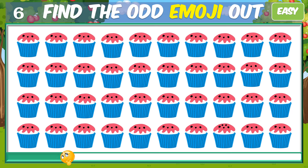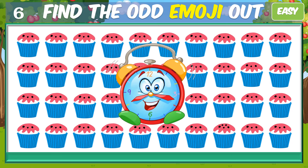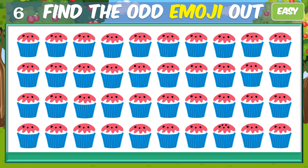Did you recognize this one? Incredible, you found it.